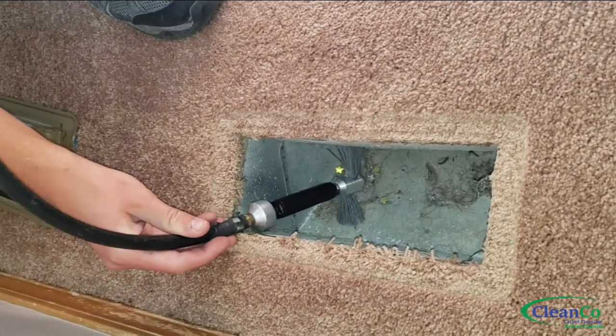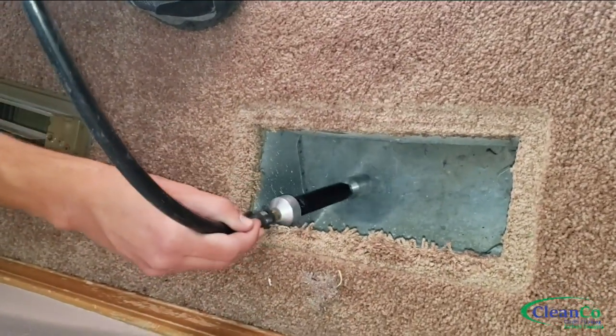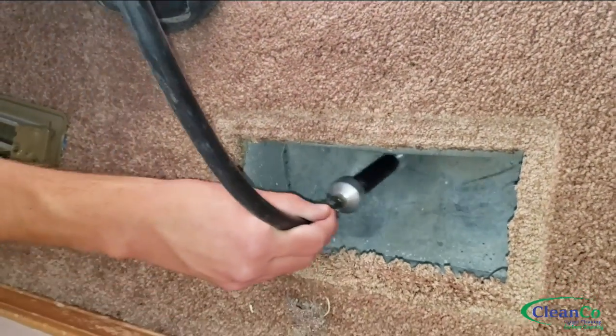Here we use a spinning wire brush attachment to clean the boot and the connected duct. As you can see, as the brush breaks free any debris, the truck sitting all the way out in the driveway pulls it right out of the system.